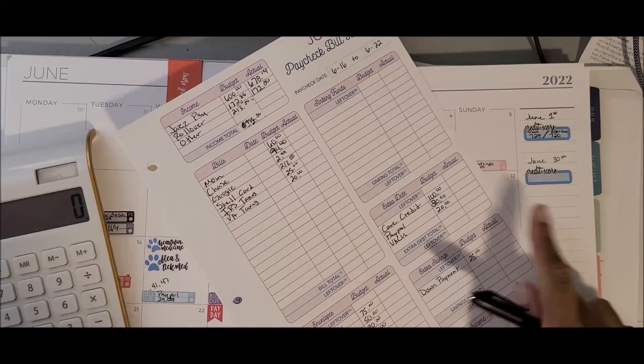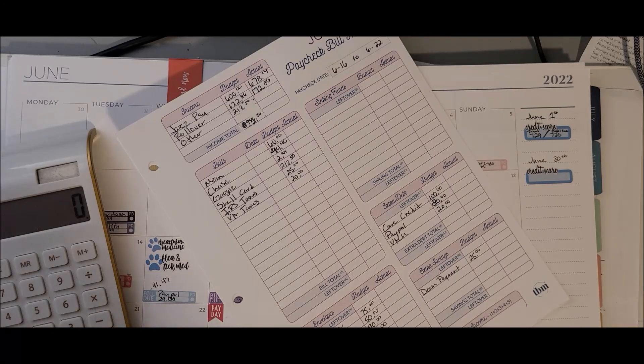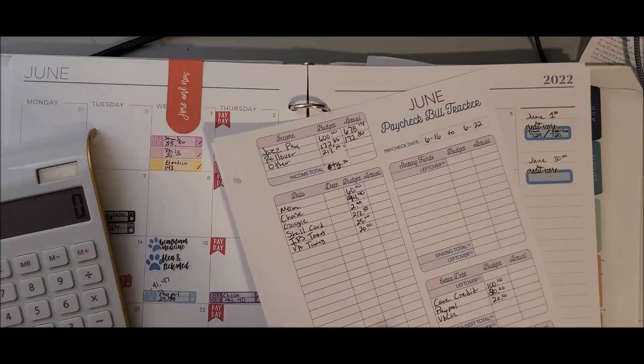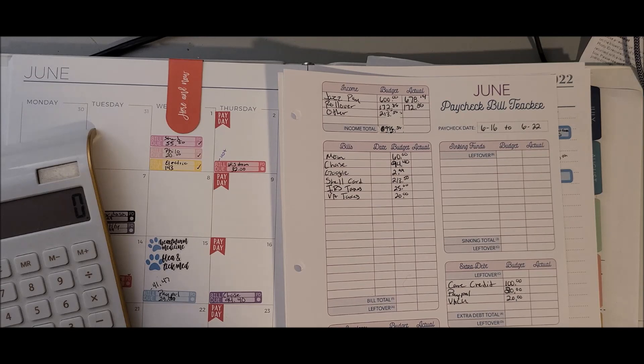For extra debt: Care Credit is always $100, PayPal is $20, and Virginia Credit Union is $20. For the down payment fund I save $25, but I'm going to up that to $50 as soon as I finish paying off PayPal — once I finish paying those off I'll increase it because I have a whole bunch of money coming out of those.